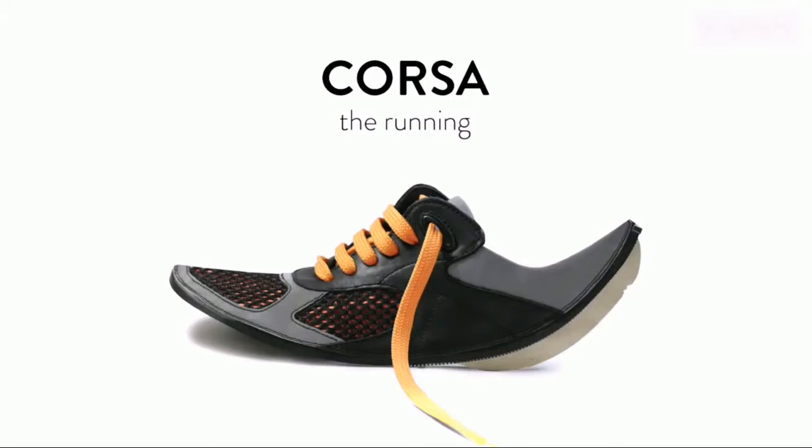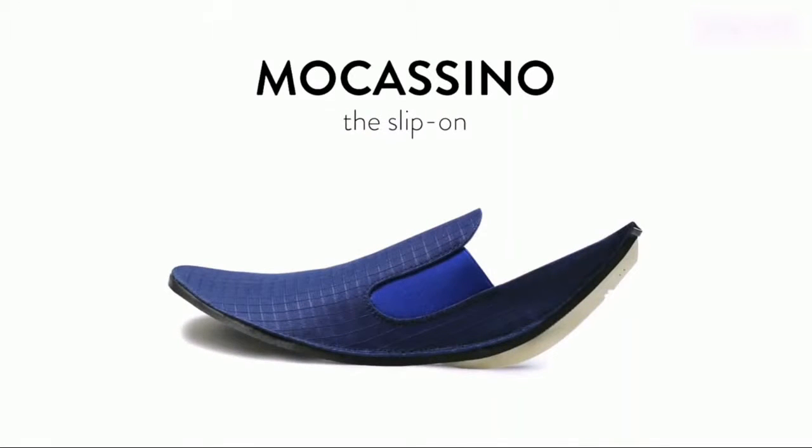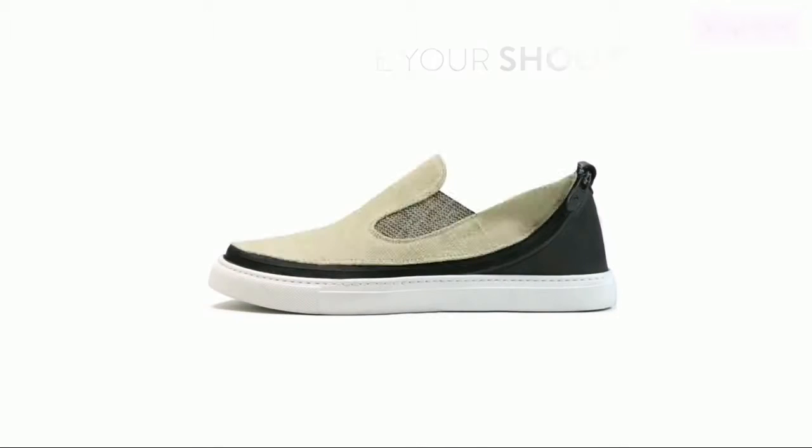Then choose the skin: Corsa, the running; Duilio, the wingtip; Mocassino, the slip-on; and Stringa, the lace-up. Have fun and create your shoes. Make it casual, make it sporty, or make it classy.